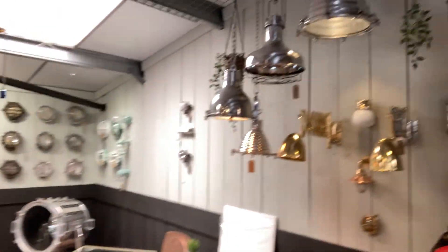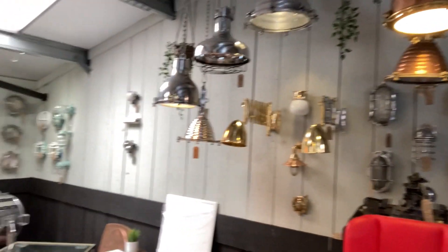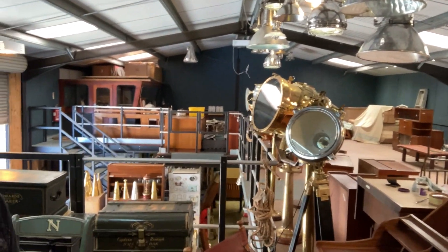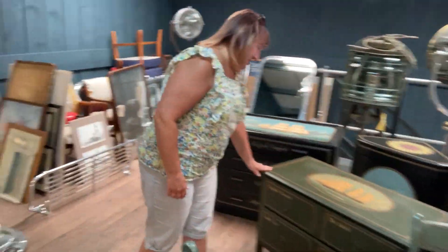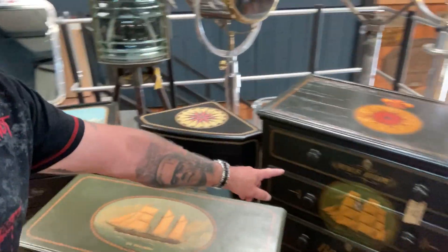This is just one of their storage display areas. There is so much choice, and these are all real stuff — they're not reproduction. There's even some ship's furniture here. You can see this is off the SS Triumph, HMS Hope. So it's all really great stuff.